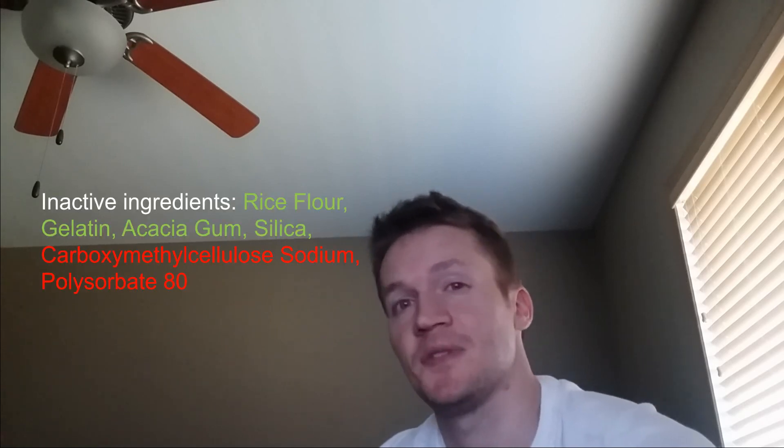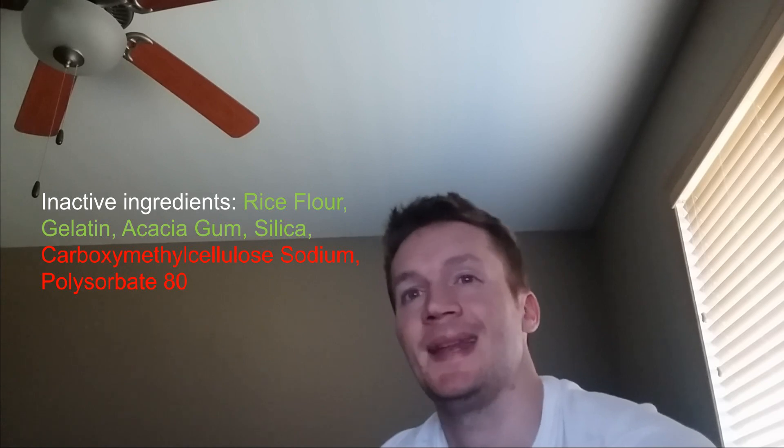How often do you read all of the ingredients on your labels for your supplements or even foods for that matter? Do you start going through the list, checking off boxes in your head, and then you start getting down towards the end and you see words like carboxyl, methylcellulose, sodium, or polysorbate 80, and you just mentally check out?